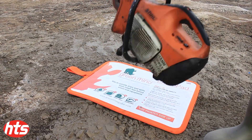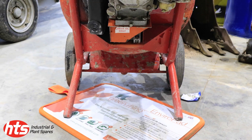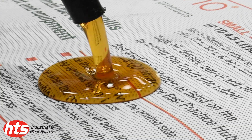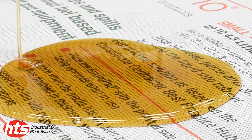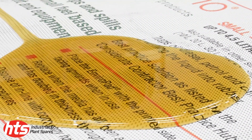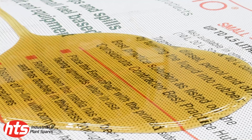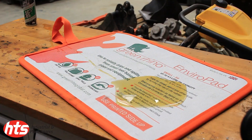New from HTS, the Enviropad — the unique oil spill pad that turns oil spills into rubber. These easy to use pads use a unique polymer technology that solidifies oil and fuels into a rubber compound that is safely and cleanly retained inside the mat. This technology means these mats offer the best retention rates on the market, up to a staggering 40 litres of oils that can be captured in one mat.